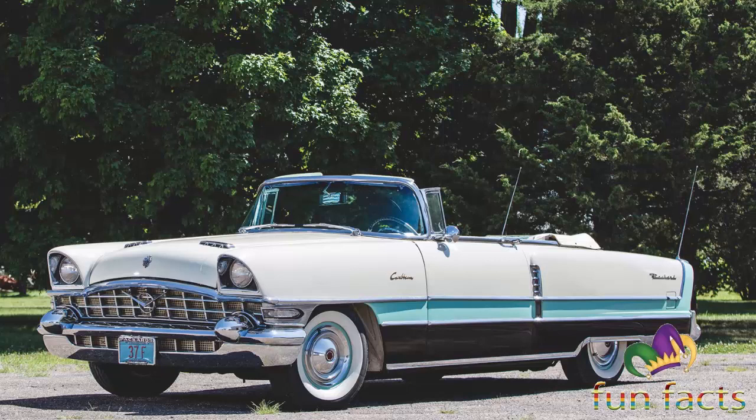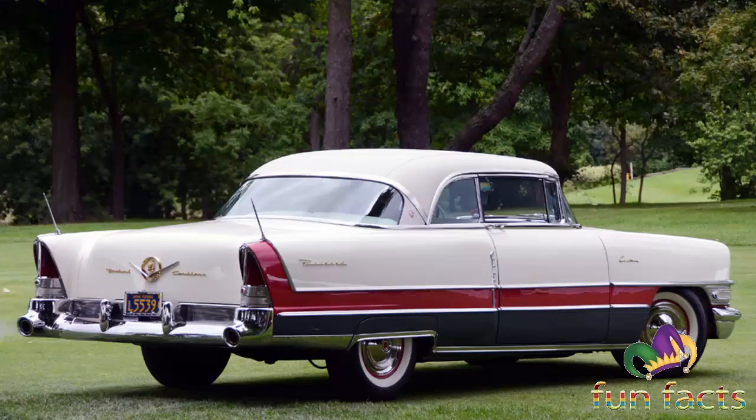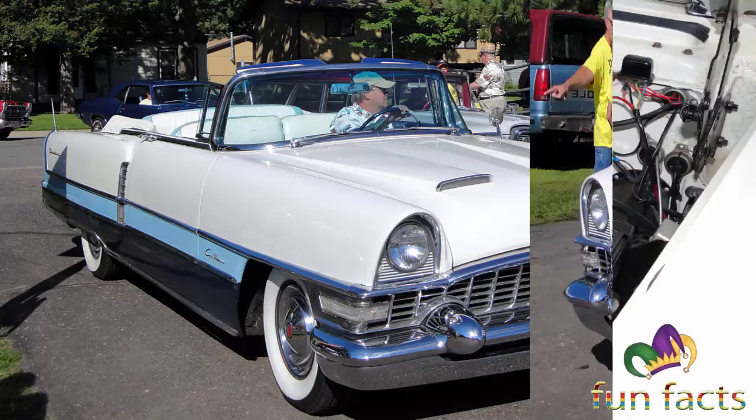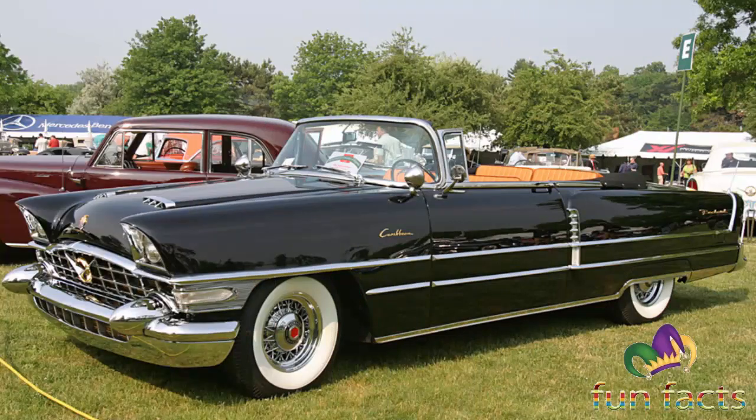Beginning in 1954, the Caribbean was elevated to senior Packard status. The Caribbean continued to have its own unique styling features; however, the full rear wheel cutouts were eliminated and the use of chrome and stainless trim became more liberal, allowing for two-tone paint combinations. A four-way power seat was available, and like the Patrician, the Caribbean also gained heavier finned headlight housings — one of the visual cues used to differentiate senior Packards from lower-priced models.